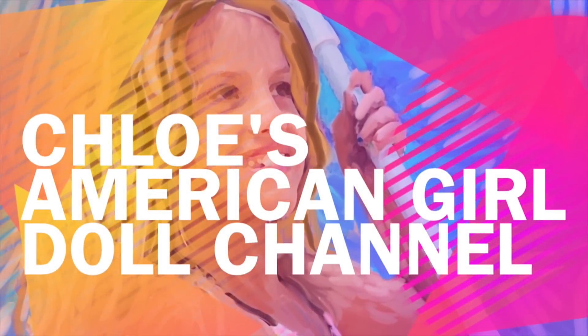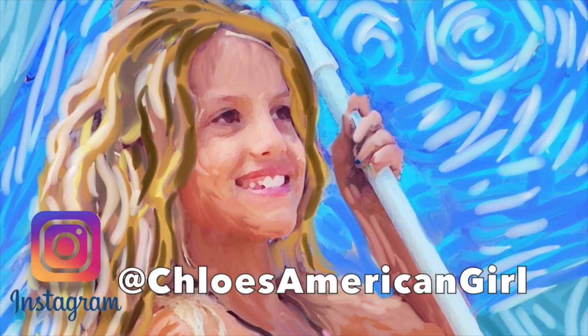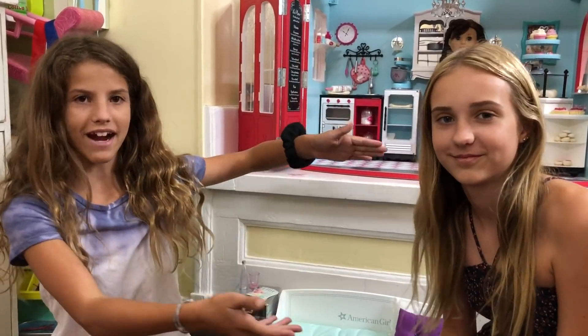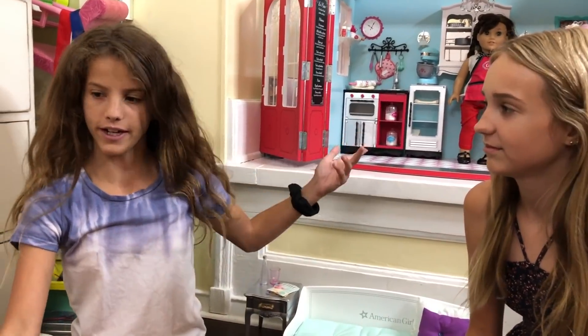It's Chloe's American Girl Doll Channel. Hey guys! Today I'm with my friend Karis and we are doing a video about how McKenna goes to the spa and the bakery.